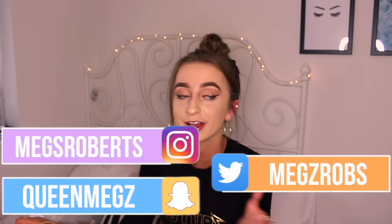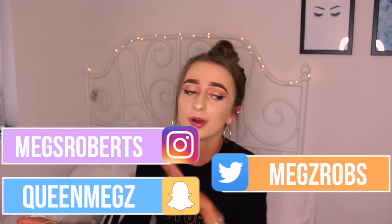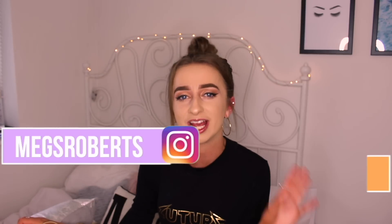Primark have the most amazing wintry slash autumny stuff in already — I was shook! I wanted to buy it all but I held back. It's the middle of summer right now but the weather is absolutely horrendous; I got drenched this morning. So if you enjoyed this video don't forget to give it a big thumbs up and click the subscribe button down below, and let's just get on with it!